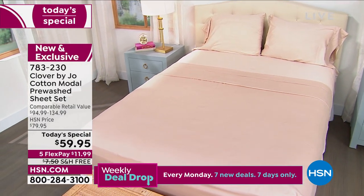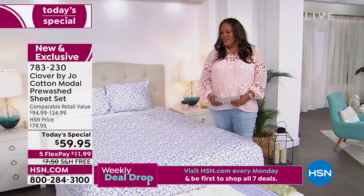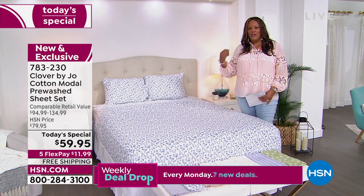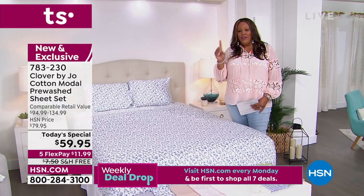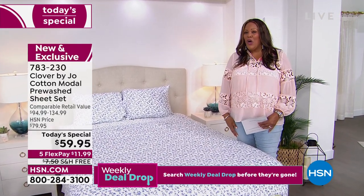It's $11.99 to get home and it's free shipping. Sheets of this caliber — 60% cotton, 40% modal — start at about $95. It doesn't matter which size you're getting today, whether it's twin, twin extra large, full, queen, king, or California king — six sizes. We have one low price for you under $60 and just a little over $11 on any card to get it home.